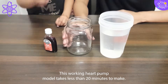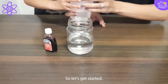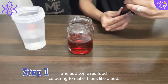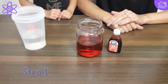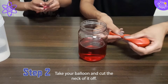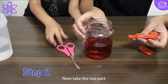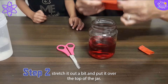This working heart pump model takes less than 20 minutes to make, so let's get started. Step 1: Fill the jar halfway with water and add some red food colouring to make it look like blood. Step 2: Take your balloon and cut the neck of it off. Now take the top part, stretch it out a bit, and put it over the top of the jar.